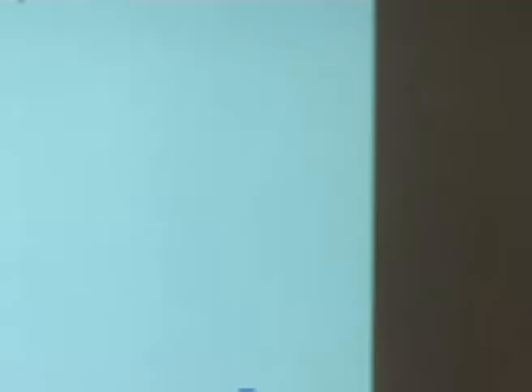Just to mention: Chris Hollis is our clinician and the principal investigator in the HTC. Professor John Crowe is the technology lead — he's at the back here. Matt is also here from the Institute of Mental Health, involved with some of our PPI work. And that's myself at the bottom. Thanks for listening, especially at the end of a long hot day, and I hope for some interesting discussion.